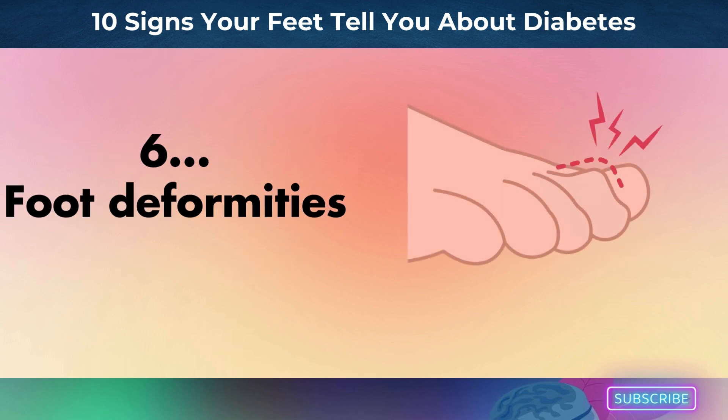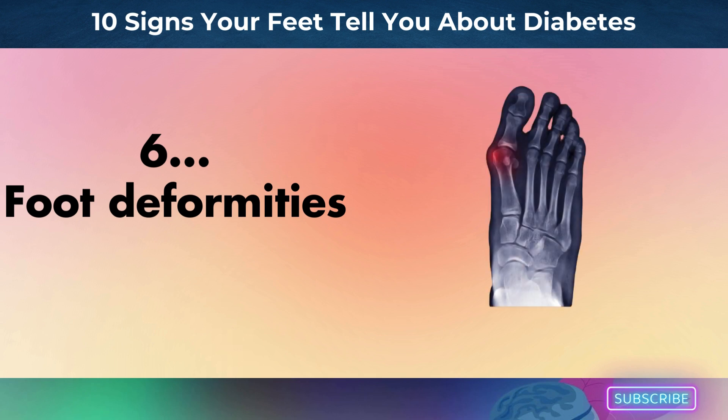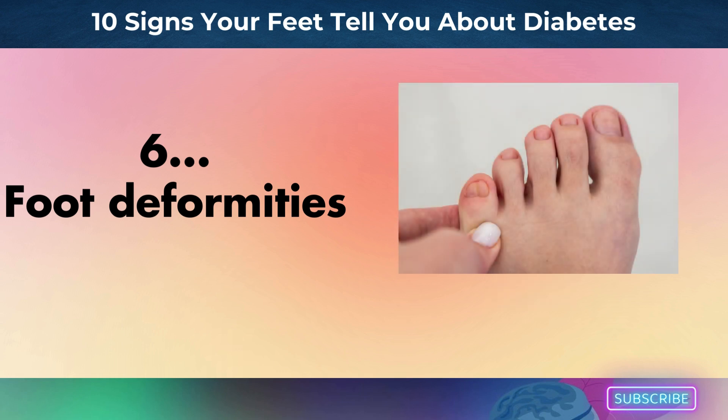Number 6: foot deformities. Diabetes may cause nerve damage, which may weaken the muscles in your feet and cause conditions like pes cavus, which is characterized by a high arch that doesn't flatten even when you bear weight, claw feet, hammer toes, and large metatarsal heads.